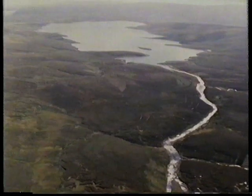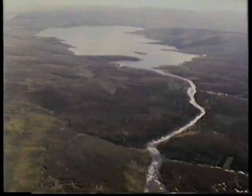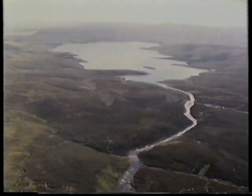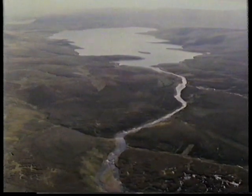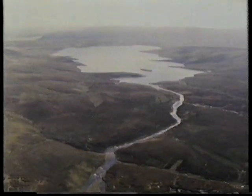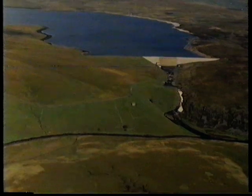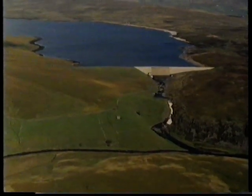Moving downstream, it's not long before you come across the first man-made thing in the landscape. What looks like a lake is in fact a reservoir, made by building a dam across the river. The reservoir stores water for towns farther down the Tees Valley.